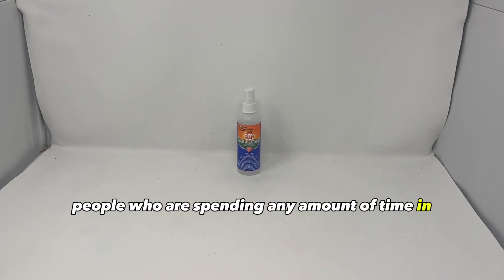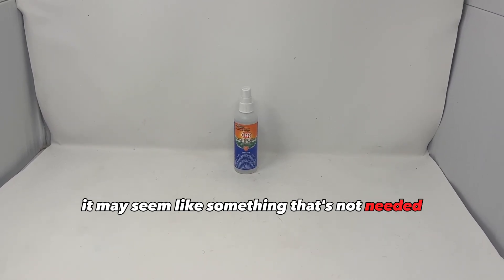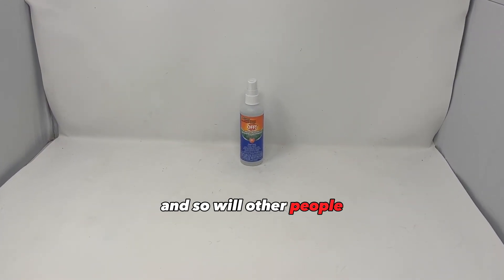Insect repellent is worth stocking up on. People who are spending any amount of time outdoors or in the woods will be really annoyed by mosquitoes. It may seem like something that's not needed for survival, but after SHTF you'll wish you had a lot of these bottles — and so will other people.